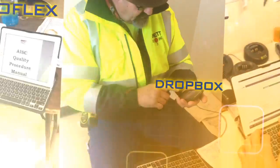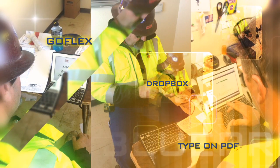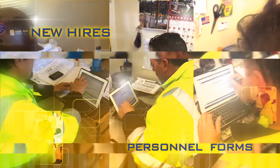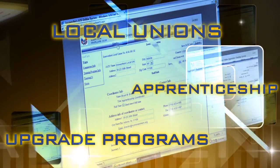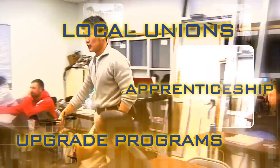Learn how their field supervisors are using tablets and smartphones and a few simple apps to access and update blueprints without back-and-forth trips between the office and the job site. How new hires can fill out, sign, and file their personnel forms right from the job. How local unions can use this technology to streamline their own operations, and why it makes sense for apprenticeship and upgrade programs to include this technology in their curriculum.